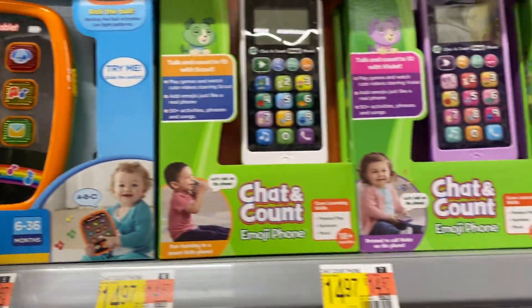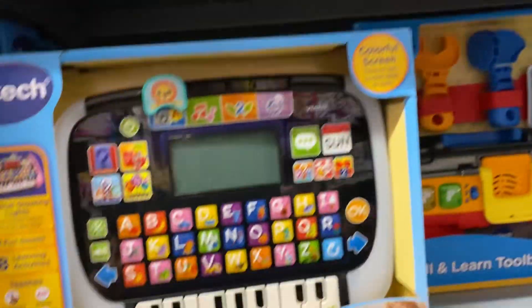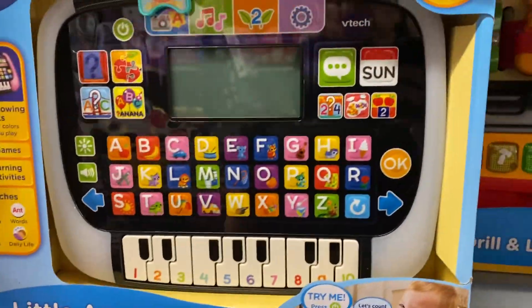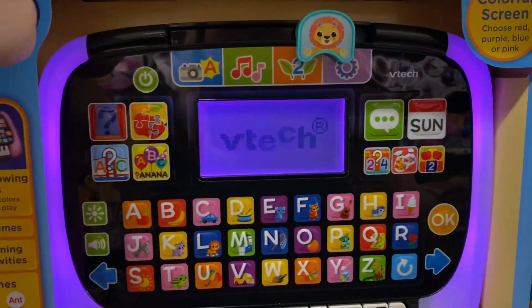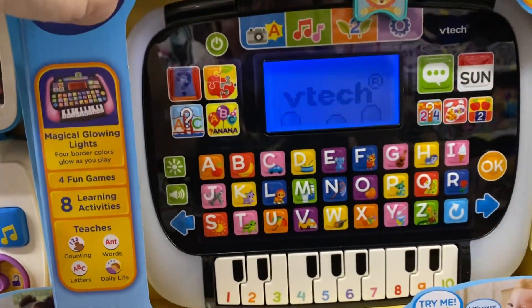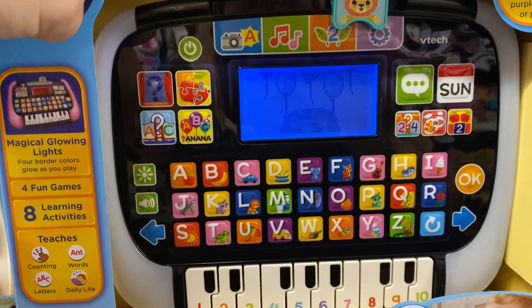There are a lot of different Leapfrog ones here. This keyboard is also very cool — it has a colorful screen. This is the Little Apps Light Up Tablet and it's only $20.